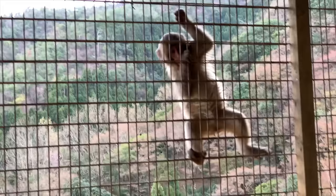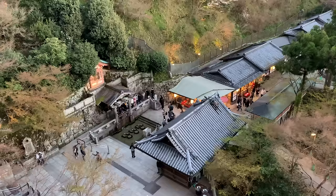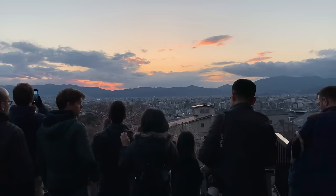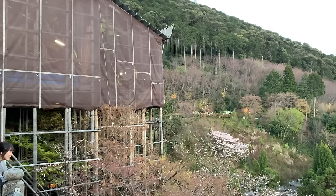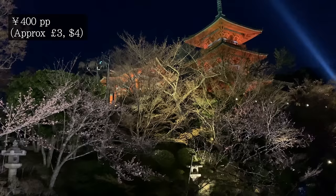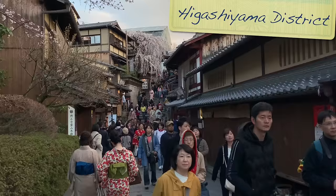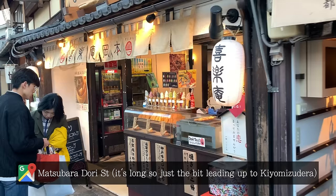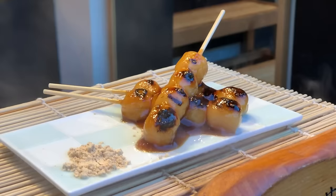Back in central Kyoto, Kiyomizudera — literally translating to 'pure water temple' — is one of Japan's most celebrated. It's one of the largest to wander around in Kyoto and is broken up into different sections. Upon arrival you're treated to beautiful views of the city, being that it sits higher up on the hillside. Moving further in, you'll enter the main building with its famous wooden stage that pushes out beyond the hillside. We visited just as the sun was setting, which is probably the best time since the temple really comes to life when illuminated. Allow plenty of time to wander the streets of the Higashiyama district on the way up — it can easily take an hour or two of window shopping and sampling street food.